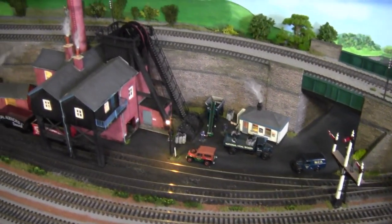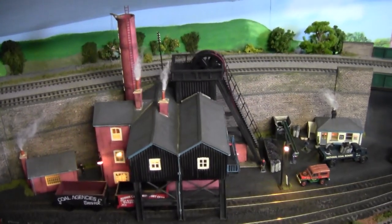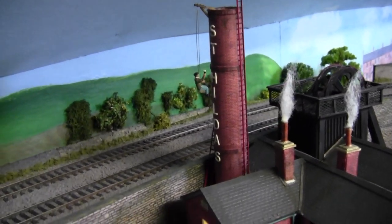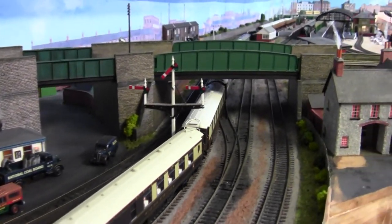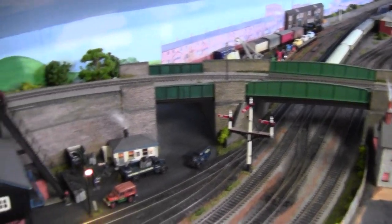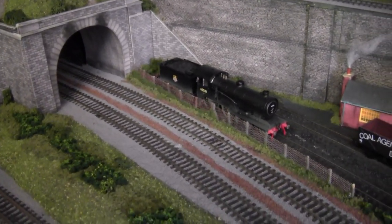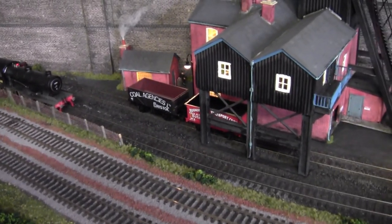As we move on you can see the colliery — that was done a couple of years ago now. And we have old Fred up the top there. We have a DC16 there in the siding, waiting to take the full loads of coal out.